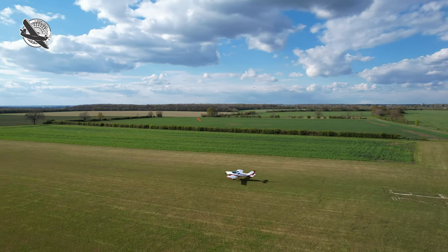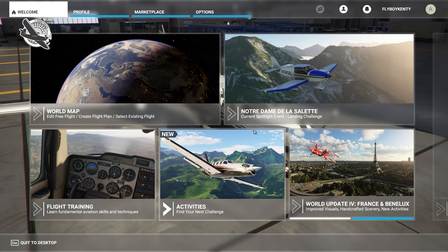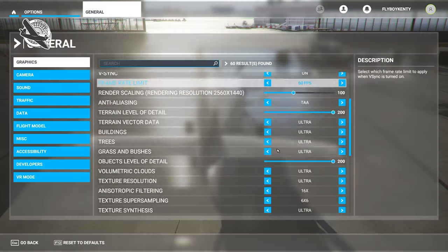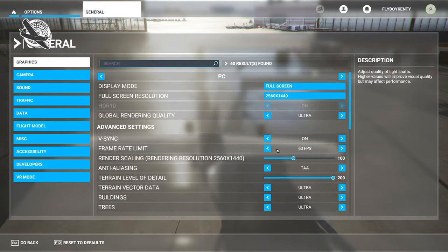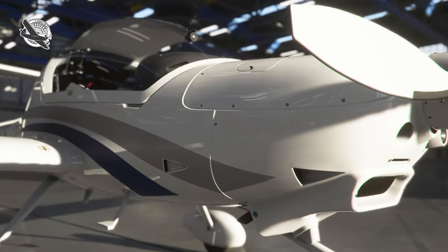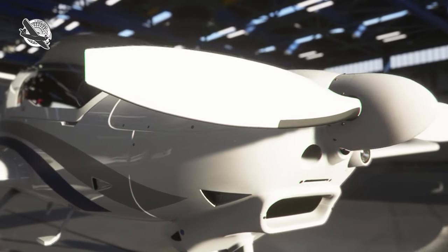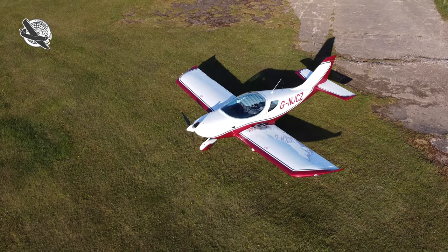Today we're going to look at and compare two airfields using Microsoft Flight Simulator 2020, with the latest updates to May 2021, including default UK scenery, Sear Ultra, and the modern flight model option selected. We'll compare those with their real-world counterparts. We've opted for a Diamond DA20 for the sim and the trusty Piper Sport for the real world.